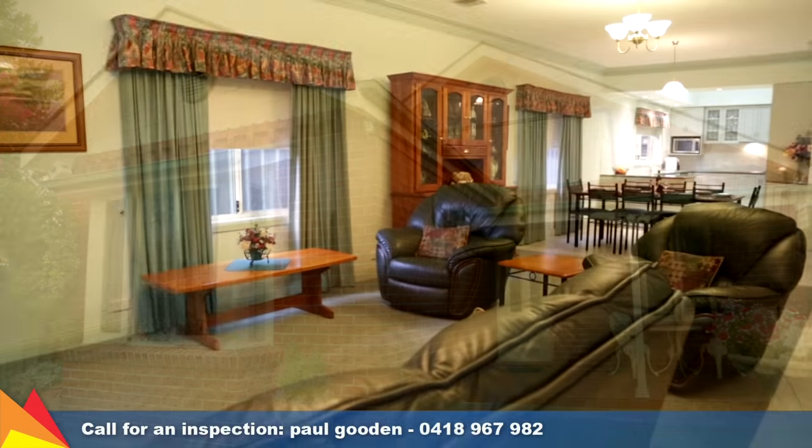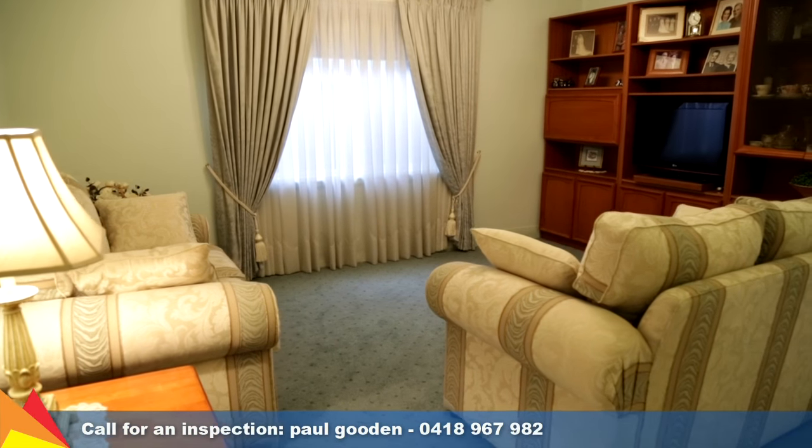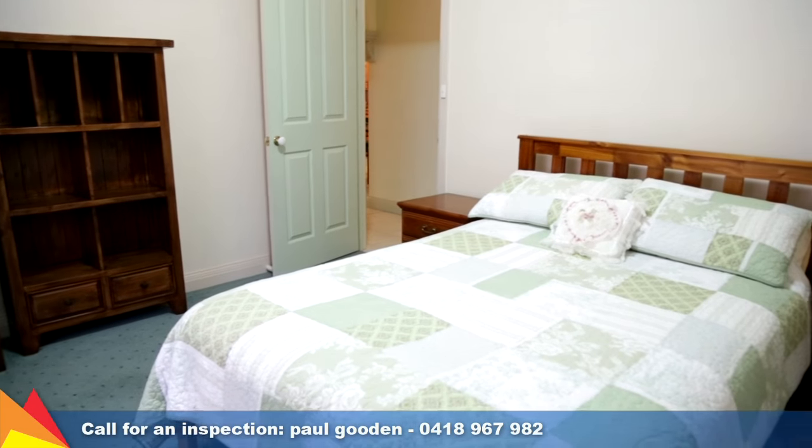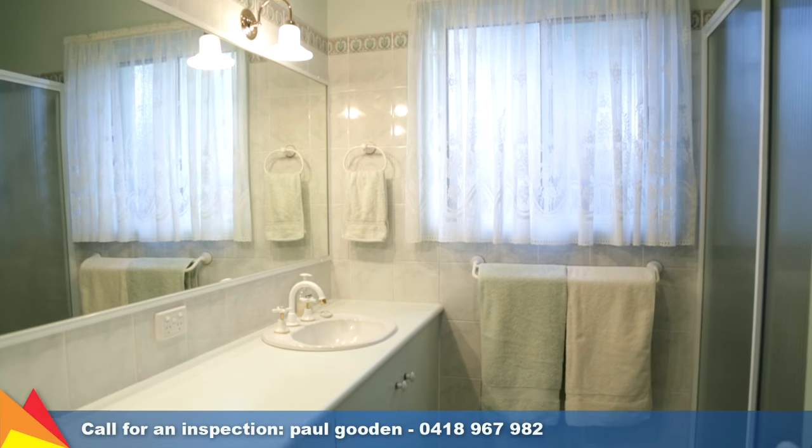Behind the unassuming facade lays a spacious family home which has been designed with thought and practicality. Four bedrooms, all with built-in robes, plus a study. The main bedroom is a luxury retreat with walk-in robe and ensuite.